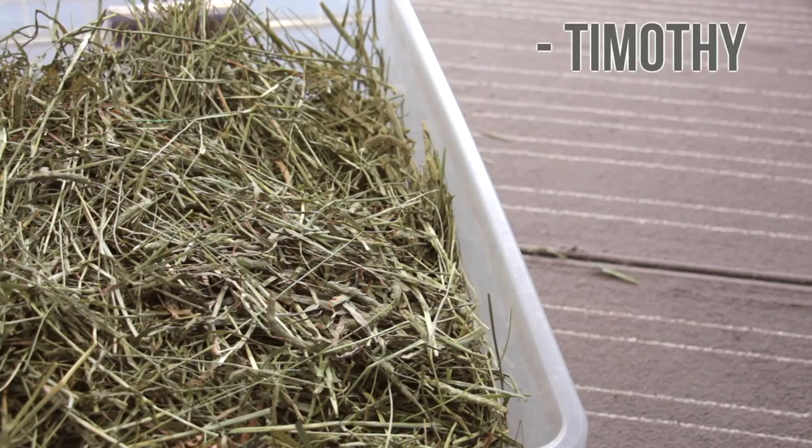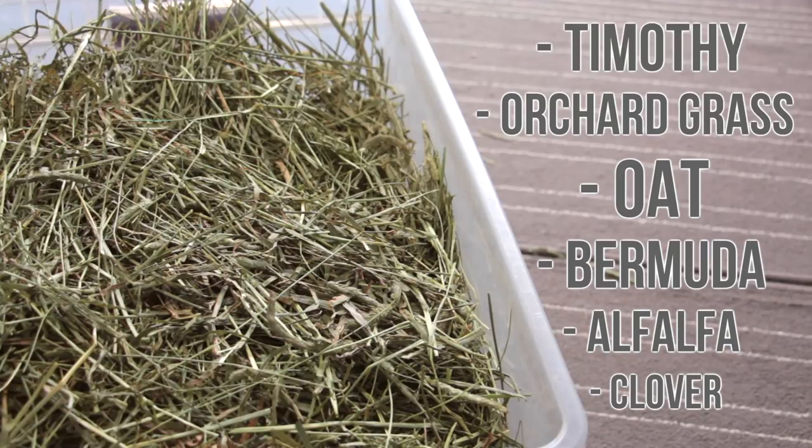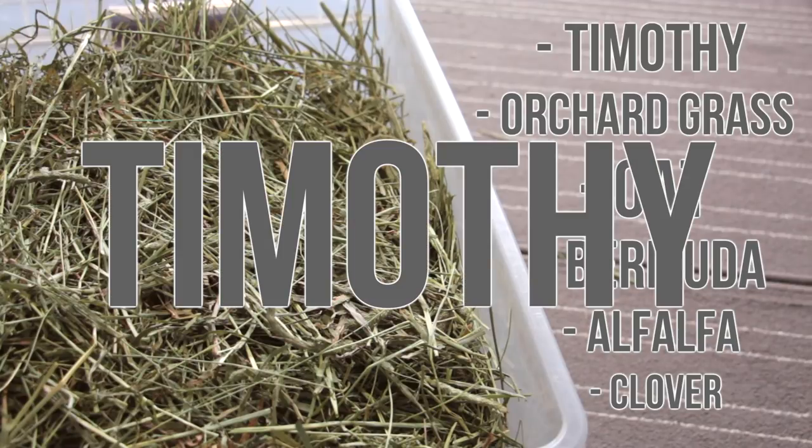Some of the most popular types of hay are Timothy, Orchard Grass, Oat, Bermuda, Alfalfa, and Clover. Out of these, Timothy is by far the most popular.